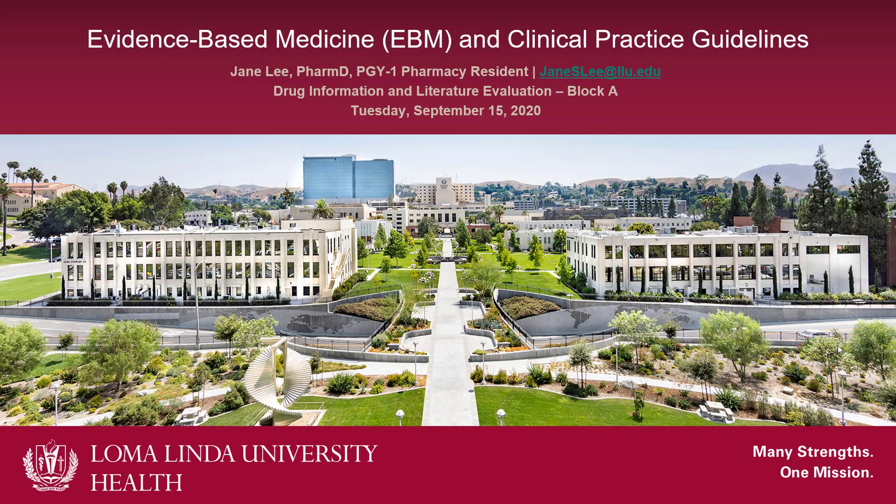Hi everyone, my name is Jane. I am a current PGY-1 resident here at Loma Linda. I actually graduated here not too long ago, so I was in your shoes at one point. I'll be discussing a little bit about evidence-based medicine or EBM and clinical practice guidelines.